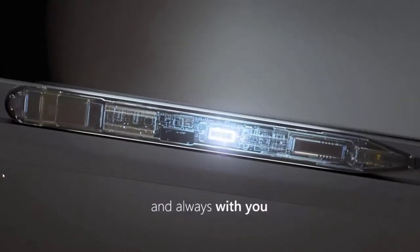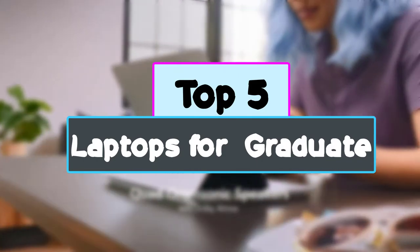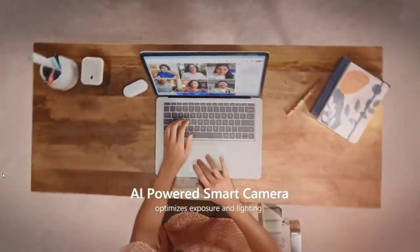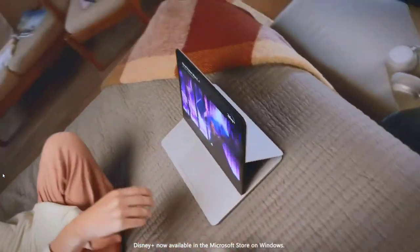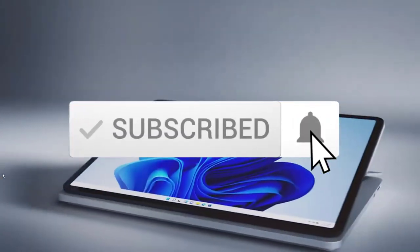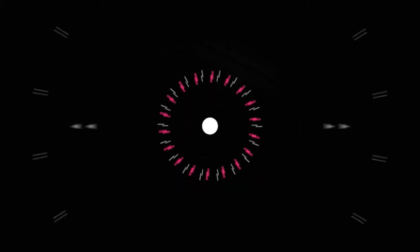Hey guys, in this video we're checking out the top five best laptops for each type of graduate available on the market right now. I tried to make the list based on their popularity, quality, price, durability, user opinions, and more. If you need more information about these products, please check the link in the description below, and make sure you subscribe for more videos.